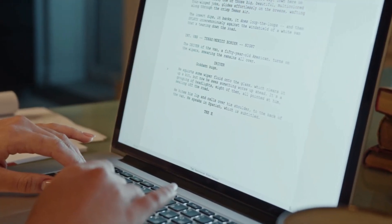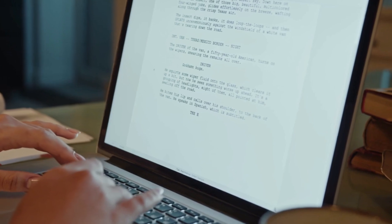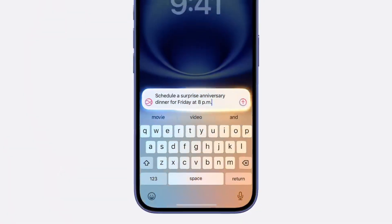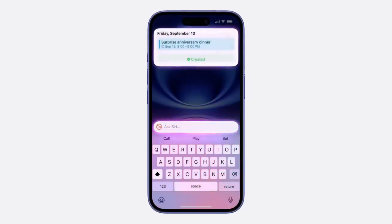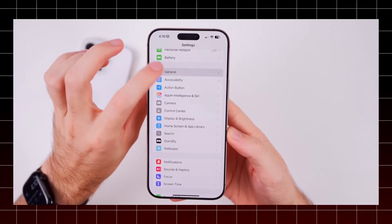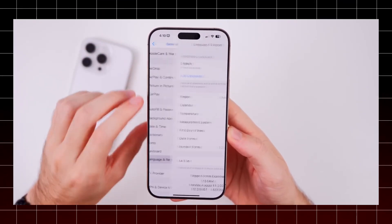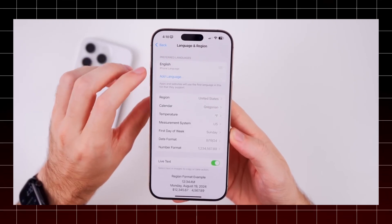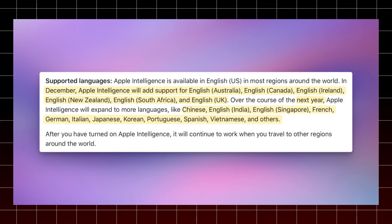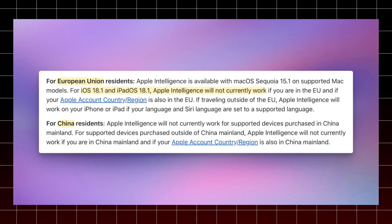Number seven: writing tools. The writing tools from Apple Intelligence are a revolutionary collection of capabilities that greatly improve how users create and modify text in a variety of applications, such as notes, messages, and mail. Advanced natural language processing techniques are used by these tools to comprehend context and offer real-time recommendations that assist users in improving the quality of their work.